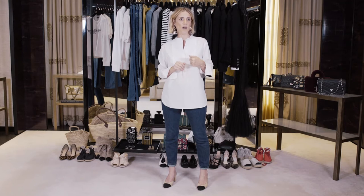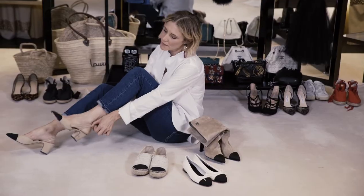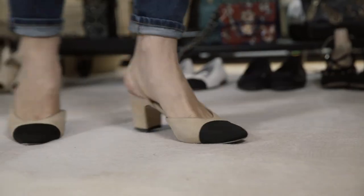Mademoiselle Chanel had always borrowed from men whatever she could to make her life and the lives of women she dressed more comfortable. So in 1957 she came up with yet another iconic product that was a real breakthrough in those days — the two-tone slingback.